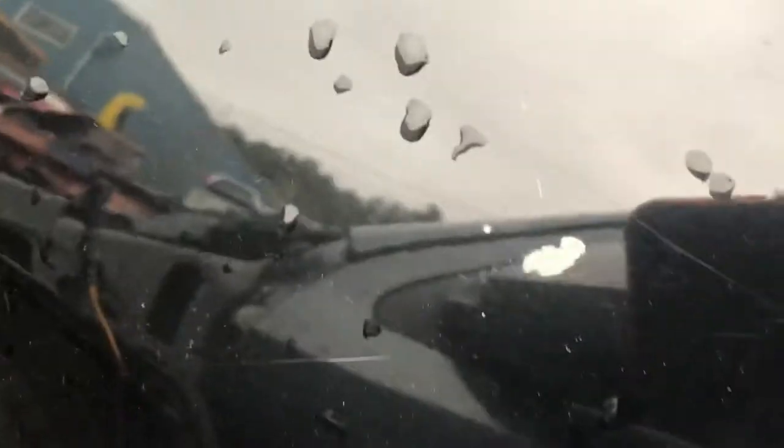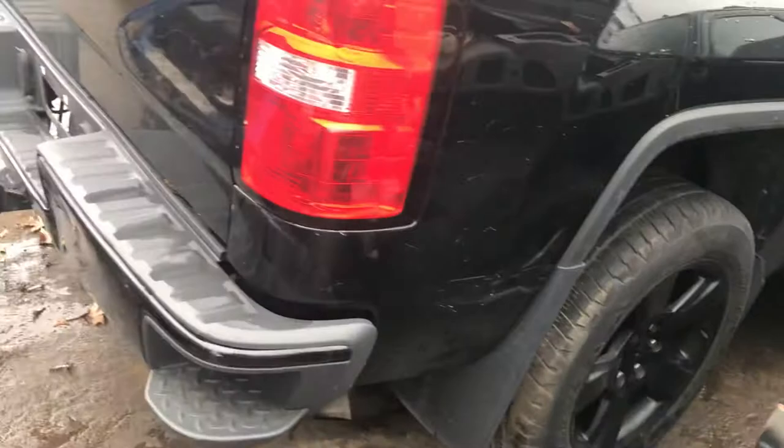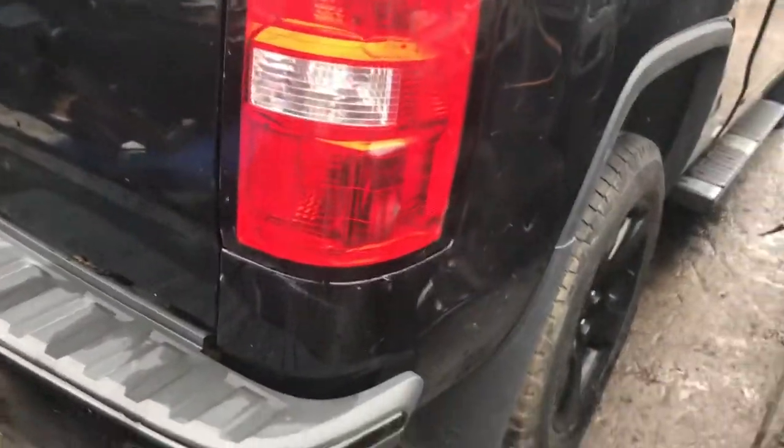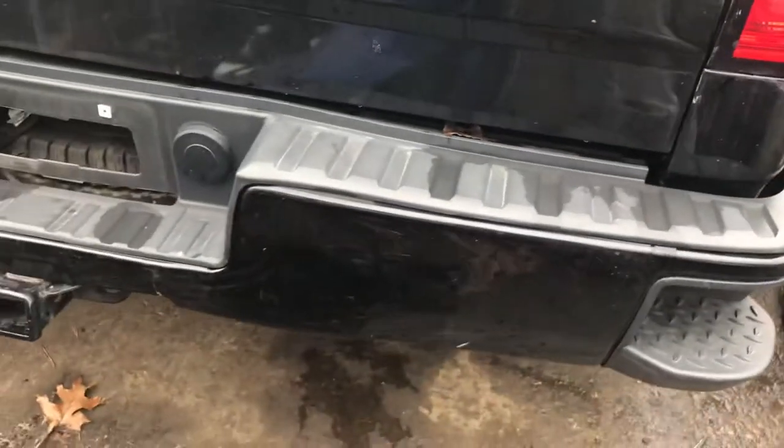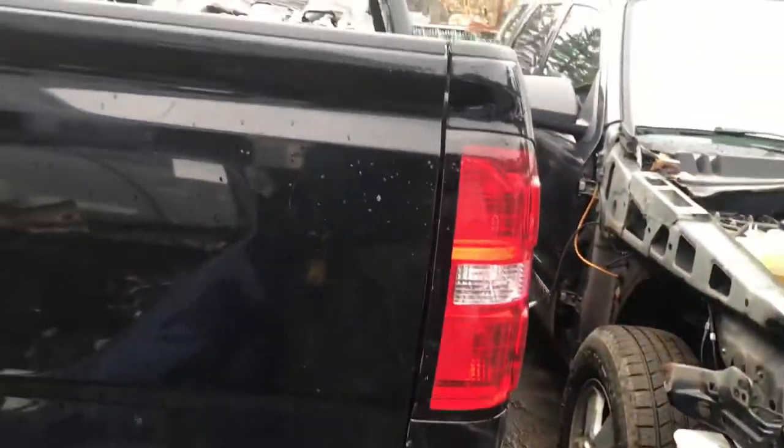Has a little paint chip. Back wheels good, this tail light is good, rear bumper has a little dent, tailgate is good.